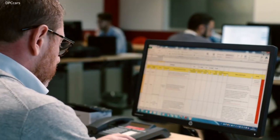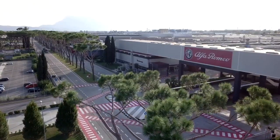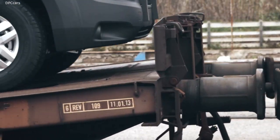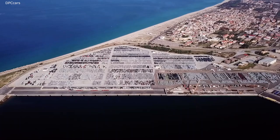The supply chain mission is to synchronise the entire process like the mechanism of a clock, to prevent inactivity, delays and diseconomies. Let's go behind the scenes to find out what the FCA supply chain mechanism consists of and how it works.